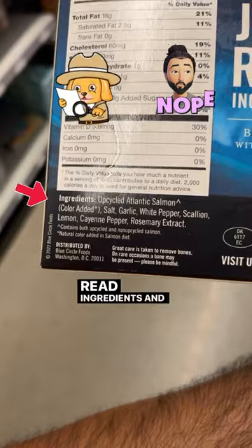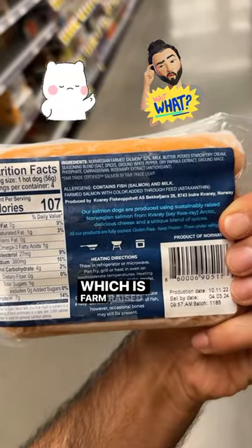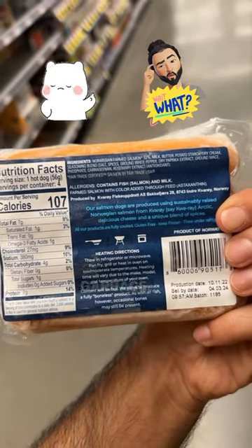That's why you have to read ingredients and be very careful. These salmon hot dogs are farm-raised and also contain carrageenan and phosphates. Garbage.